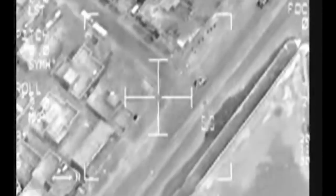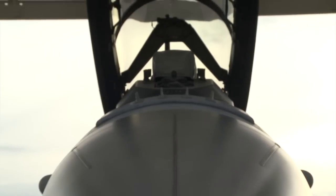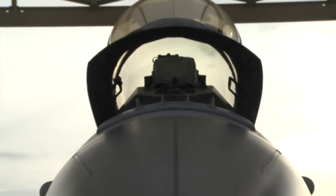Combat forces on the ground also benefit from having that bird's eye view in the sky supporting their missions. Airman First Class Bethany Laville, Luke Air Force Base, Arizona.